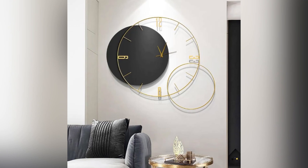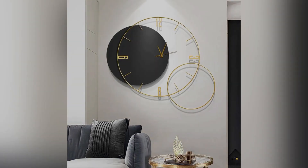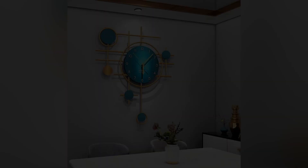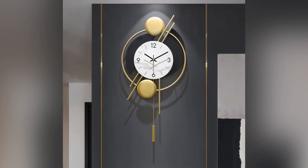As homeowners seek to express their individuality through interior design, these modern wall clock designs provide a perfect balance of form and function, adding a touch of sophistication and style to contemporary living spaces.